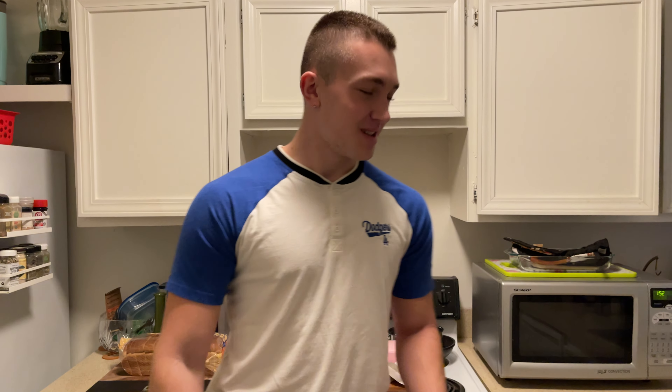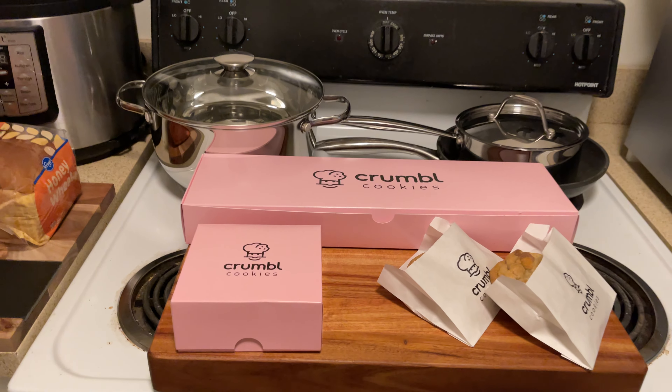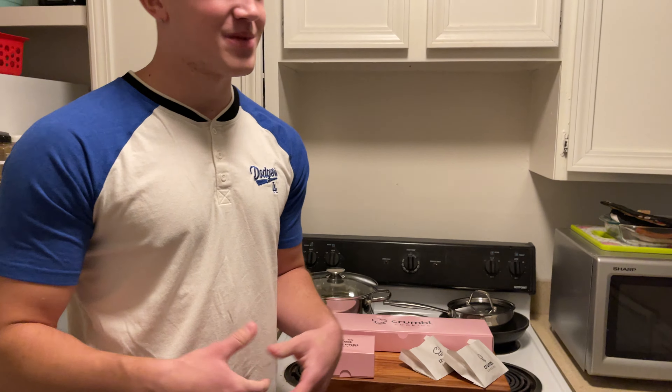What up y'all, it's PBJ back at it again with another video. Crumble Cookie. Got a little set up here. Shout out to my mom — it's my mom's day off work today. Decided to get some Crumble Cookies.